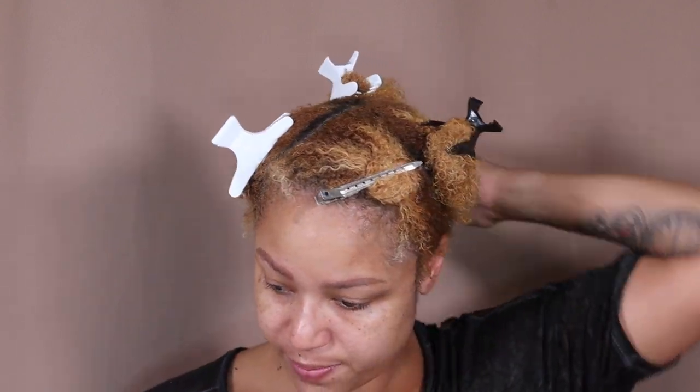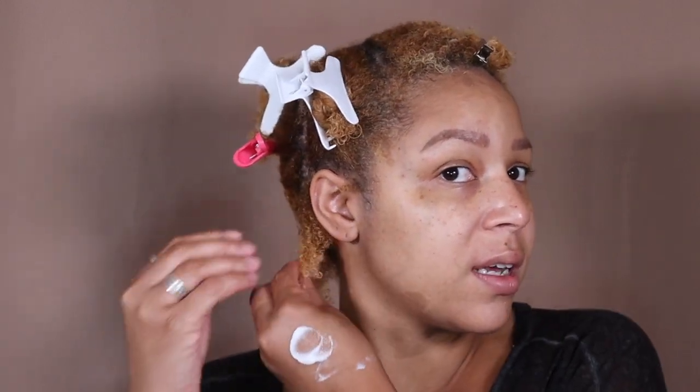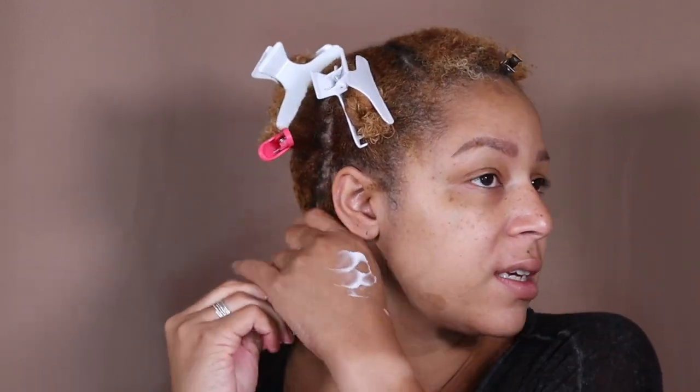This product — the twisting cream — goes a long way. It is thick, thick. The scent isn't as minty as the leave-in. So the LOC method is leave-in, oil, cream — but Natural85 does leave-in, cream, oil, filling in with the oil last. That's the method I'm going to use. I take a little pump of leave-in, massage it into my hair, brush it in to make sure it feels good, and then add some cream.